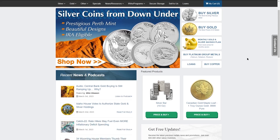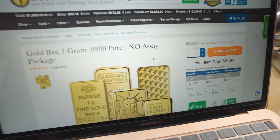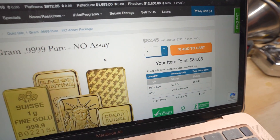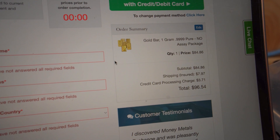Next we're gonna do moneymetals.com, and the prices are as low as $82.45 per gram. But that's not the whole story. Once you get to the checkout page, you'll see that there's a credit card processing fee of $3.71. So in short, they advertise that they sell you a gram of gold for around $82, but really it comes out to $88.57.